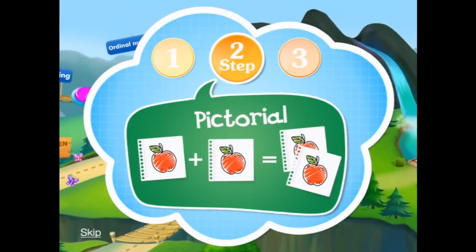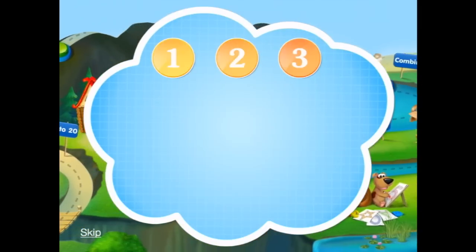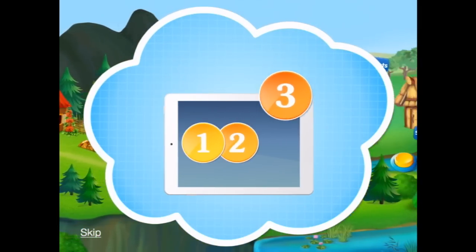At Kids Academy, we took that approach and developed an app around it that uses fun, interactive games to teach your kids math the Singapore way. Here's how it works.